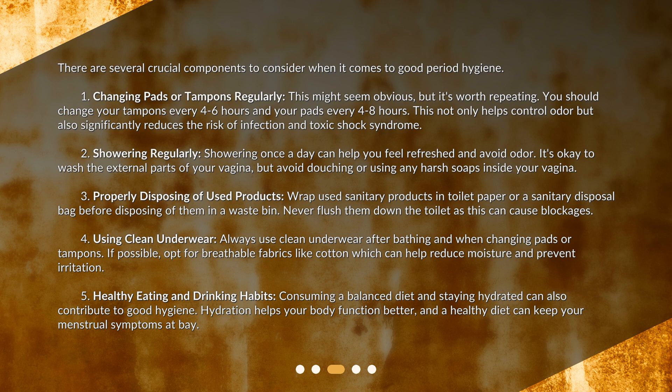Fourth, using clean underwear. Always use clean underwear after bathing and when changing pads or tampons. If possible, opt for breathable fabrics like cotton, which can help reduce moisture and prevent irritation. Fifth, healthy eating and drinking habits. Consuming a balanced diet and staying hydrated can also contribute to good hygiene. Hydration helps your body function better, and a healthy diet can keep your menstrual symptoms at bay.